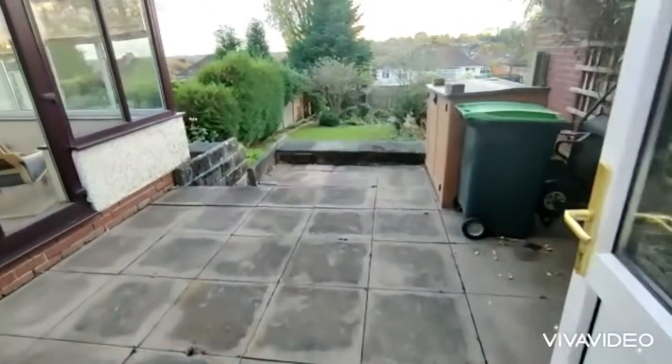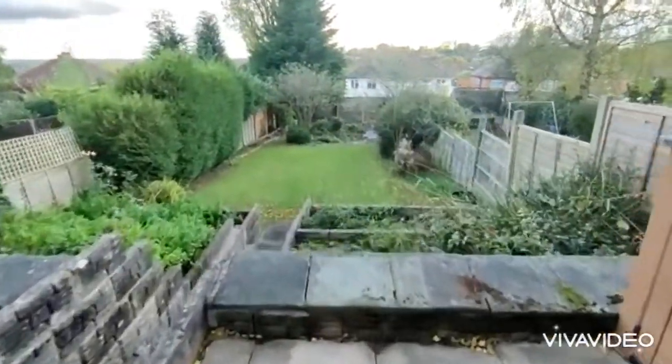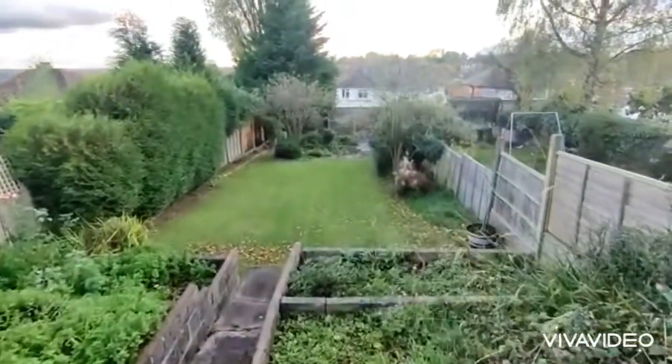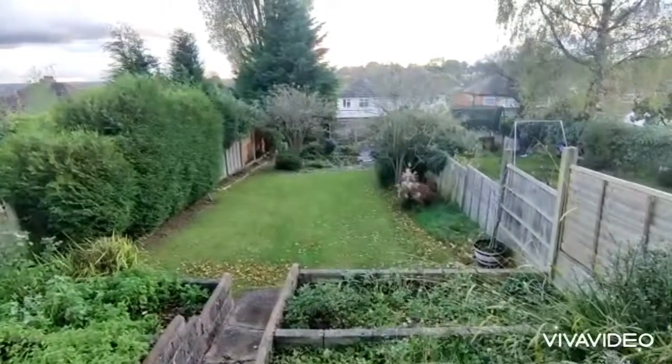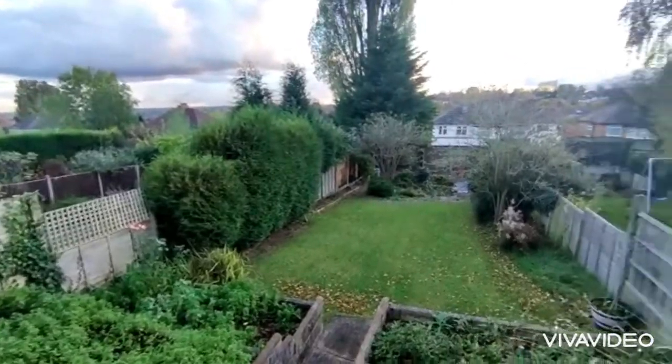Lovely rear garden with a good size patio area, steps leading down to a good size lawn, and a pleasant outlook to the rear.